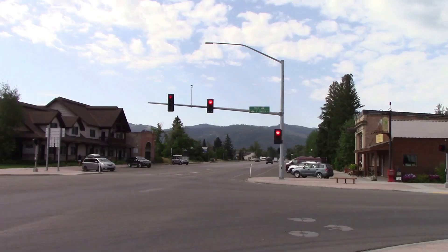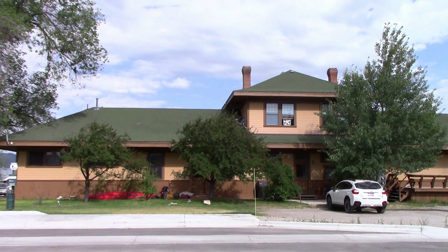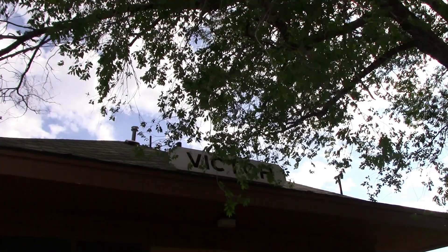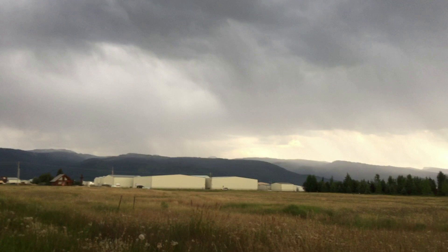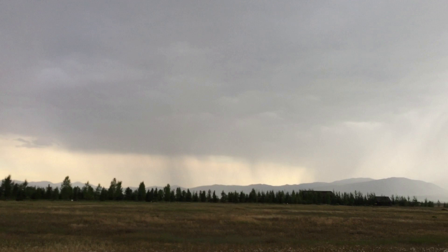If you follow that road it takes you over the Tetons into Jackson, Wyoming. Victor was also a stop on the railroad. Here's the 1913 Victor Railroad Depot — this station looks pretty much identical to the Driggs station, except this one was expanded in 1928. There's the old station sign. In this valley you can see for such a long distance — miles and miles of rain visible across the valley.